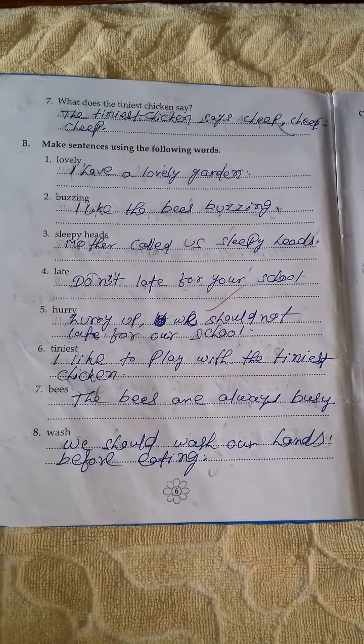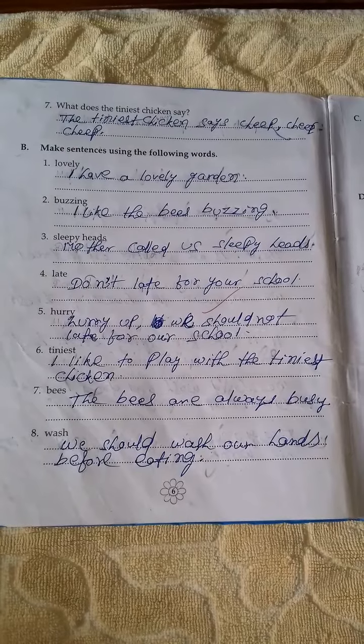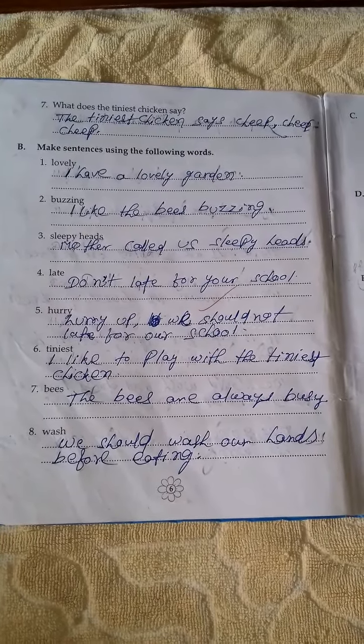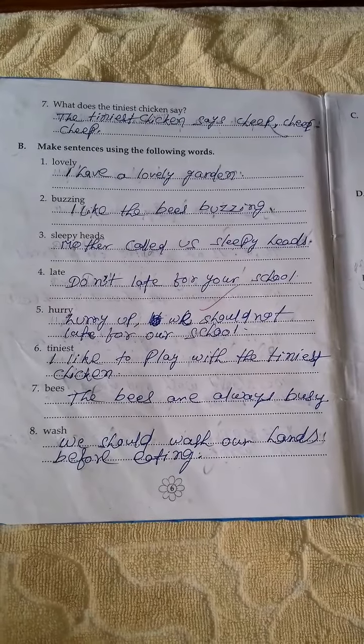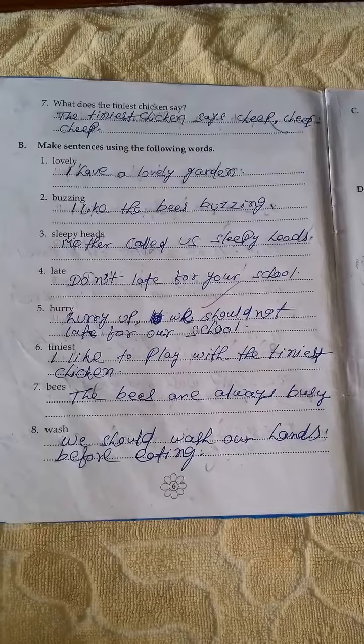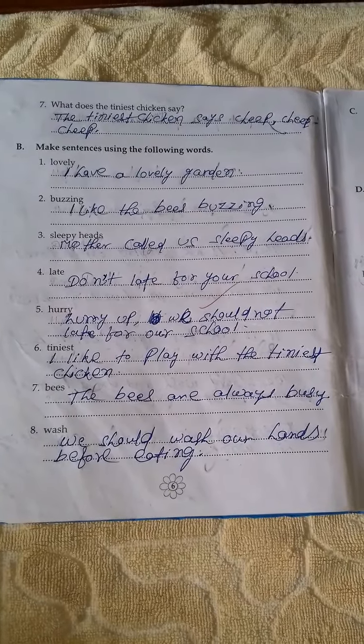Now come to number B. Make sentences using the following words. Number 1: Lovely — I have a lovely garden. Number 2: Budging — I like the beach budging. Number 3: Sleepy heads — Mother called us sleepy heads.